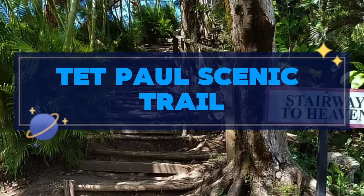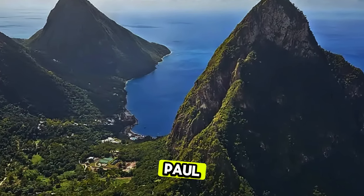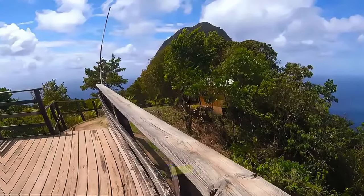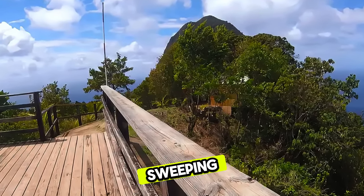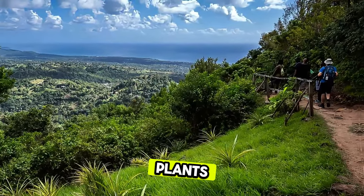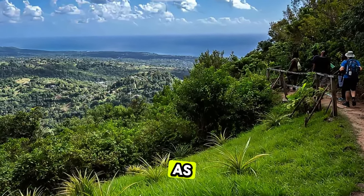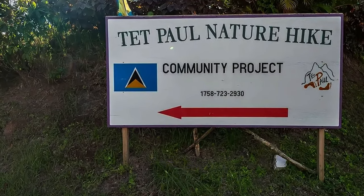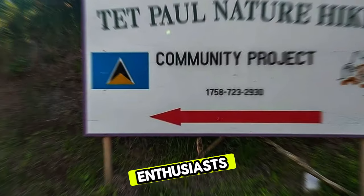Tête Paul Scenic Trail. Experience panoramic views of Saint Lucia's iconic landmarks on the Tête Paul Scenic Trail, a scenic hiking trail located near the town of Soufrière. Trek through lush rainforests, past vibrant flora, and panoramic viewpoints that offer sweeping vistas of the pitons, Soufrière, and the Caribbean Sea. Learn about local plants, medicinal herbs, and traditional farming practices from knowledgeable guides as you explore this enchanting landscape. The Tête Paul Scenic Trail is suitable for all ages and fitness levels, making it a perfect outdoor adventure for families and nature enthusiasts.